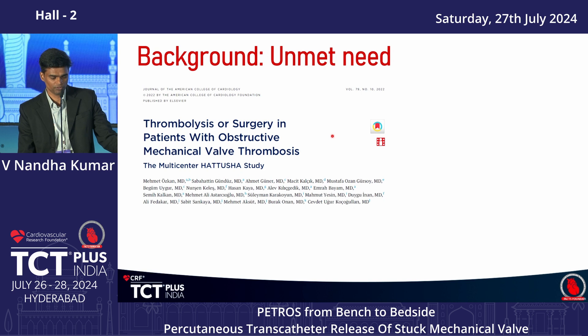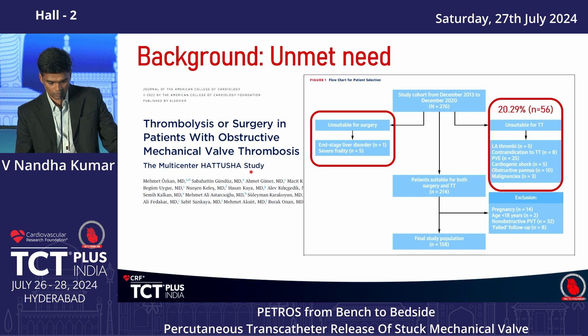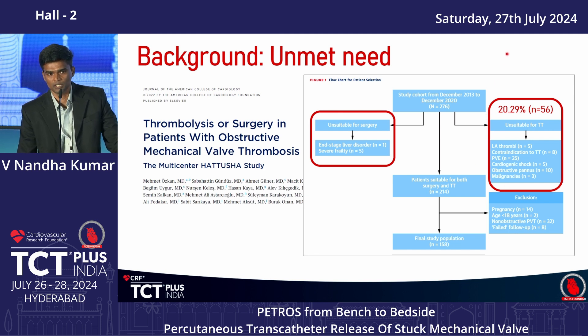and another is slow infusion of fibrinolysis. In 2022, a multicenter Hartusha study from a Turkey group compared head-to-head surgery versus thrombolysis. Out of 276 enrolled patients, 20% were unsuitable for fibrinolytic therapy — and we can add four or five additional contraindications to that list.